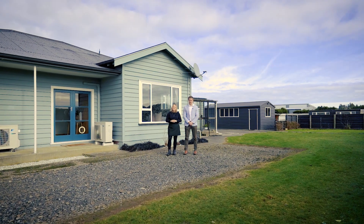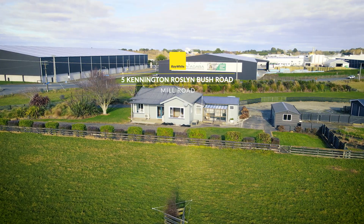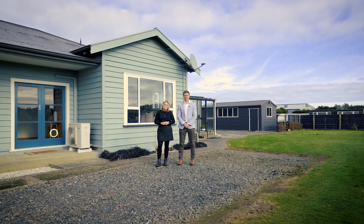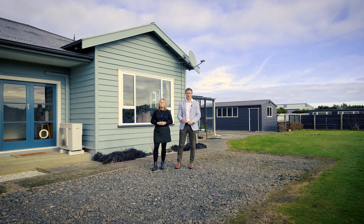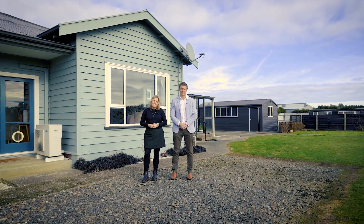Hey guys, Rachel and Hayden here from Raywaite Invercargill, and we're out here in Kennington today at 5 Kennington Roslyn Bush Road at this awesome entry-level lifestyle property. This property has been recently modernised throughout, double glazed, tonnes of shedding and views to the north. Come check it out.